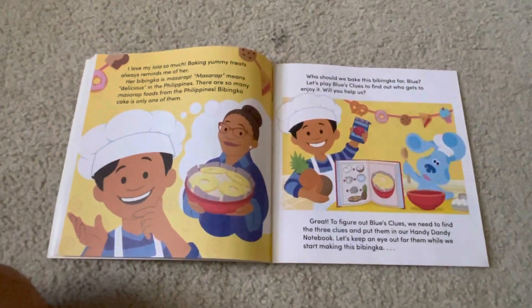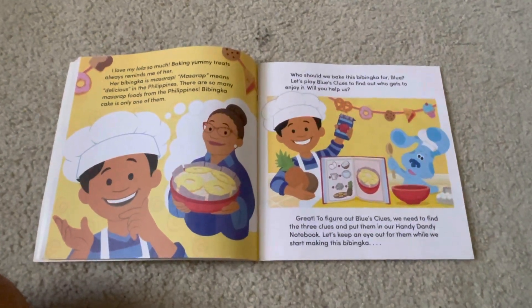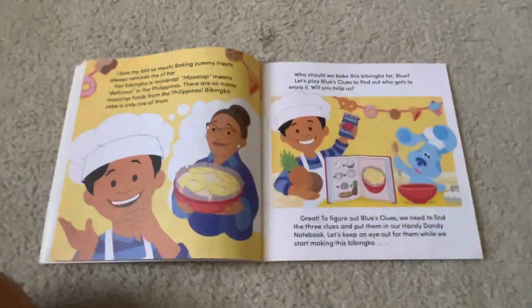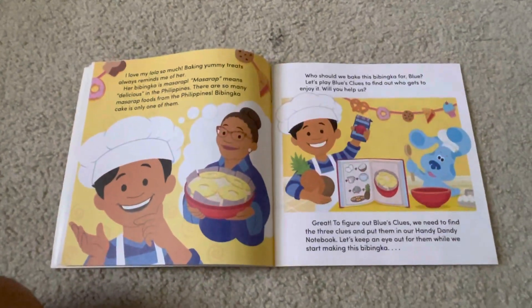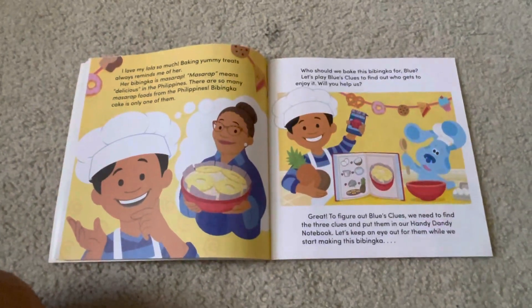I love my Lola so much. Baking yummy treats always reminds me of her. Her babinka is masarep. Masarep means delicious in the Philippines. There are so many masarep foods from the Philippines. Babinka cake is only one of them.